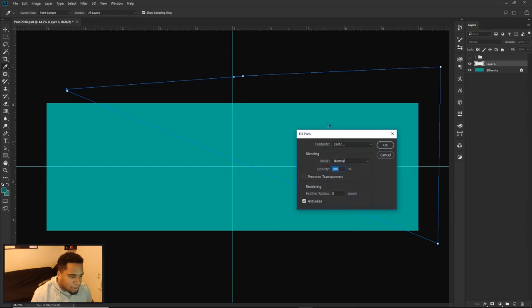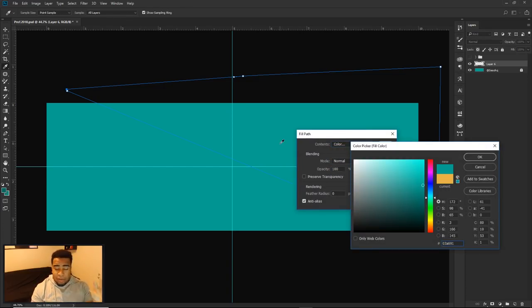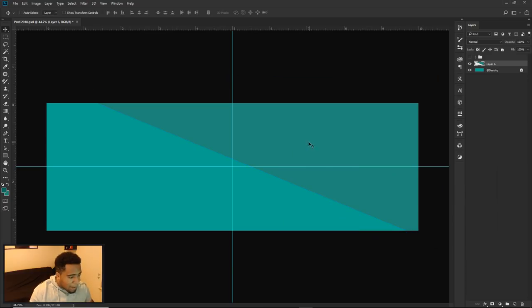Once you have the path, right-click, fill the path, drop down to use color. The text color I'm using is 218-97-B and the background color is 03-A6-91. You can use those colors, but I will be changing it with color balance later so it doesn't matter too much. Notice the difference in tone — this color is slightly more dull and darker. Press OK, press OK again, then delete the path.